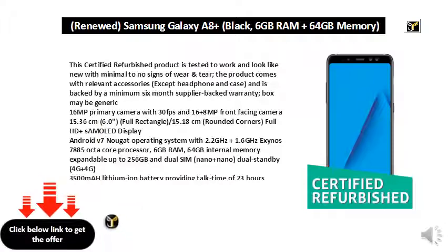16MP primary camera with 30fps and 16 plus 8MP front-facing camera. 15.36cm (6.0) full rectangle / 15.18cm rounded corners full HD+ display. Android V7 Nougat operating system with 2.0GHz plus 1.6GHz Exynos 7885 octa-core processor.